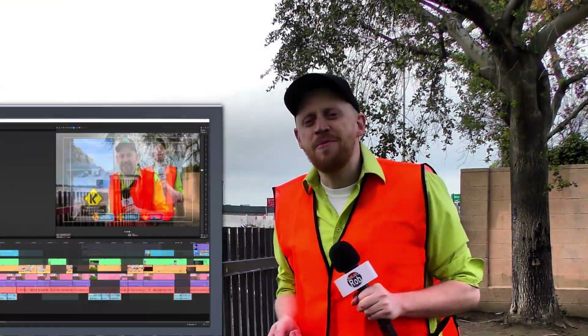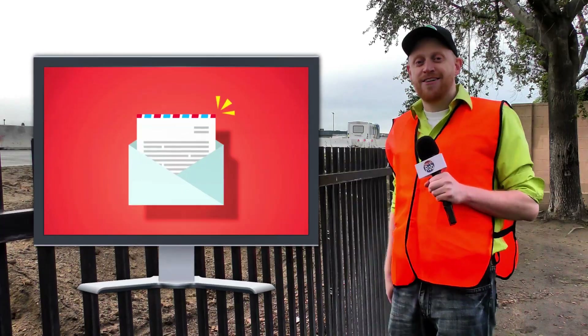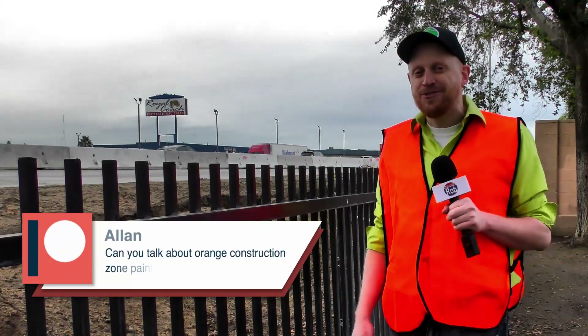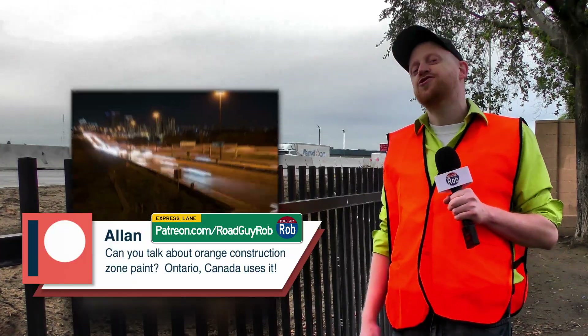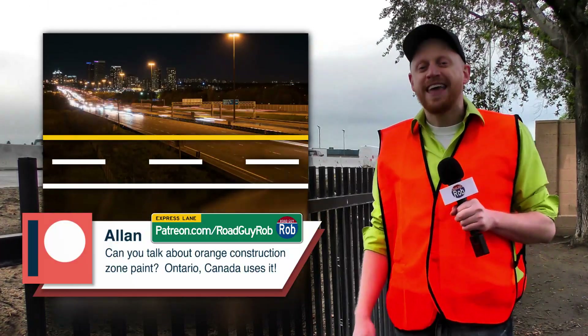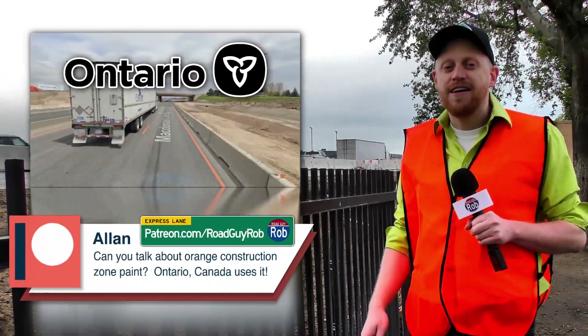You send me so many great questions about roads, and at the rate I make videos, it'll take years to answer them all. So I thought I'd take just a few minutes and answer one of your questions — a good one from Alan, a contributor on Patreon. Alan writes: can you talk about orange construction zone paint? Ontario, Canada uses it. Alan, Ontario is one of the first places in North America where engineers are experimenting to see if they can make construction zones a little bit safer.